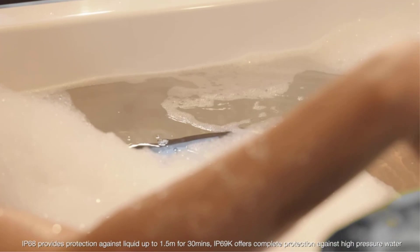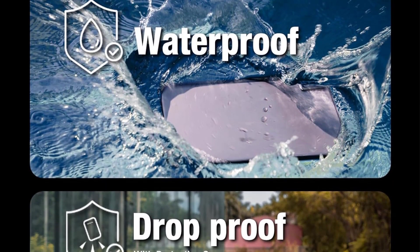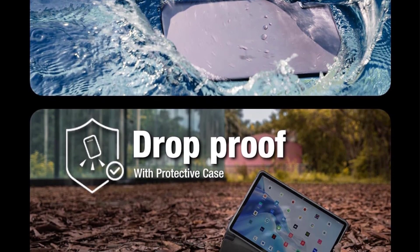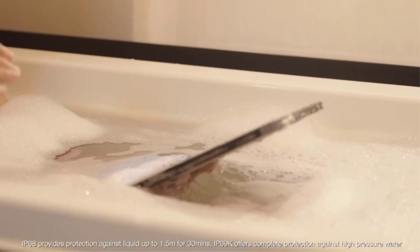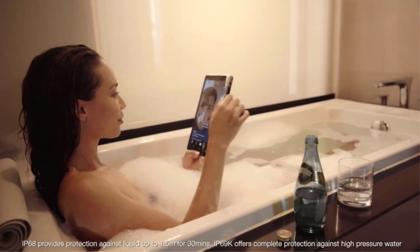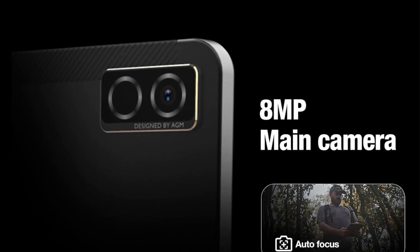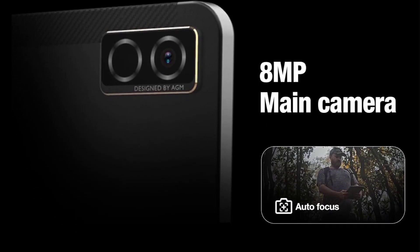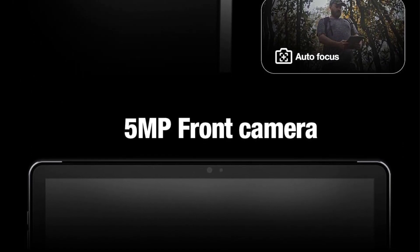Number four: the AGMPAD P1 10.36-inch Rugged Tablet. The AGMPAD P1 is a sturdy tablet that combines durability, performance, and impressive visuals. Featuring a 10.36-inch 2K HD screen, it offers an engaging viewing experience perfect for streaming, editing photos, and gaming. Powered by the MediaTek G99 chipset and running Android 13, it delivers exceptional speed and responsiveness for both work and leisure.